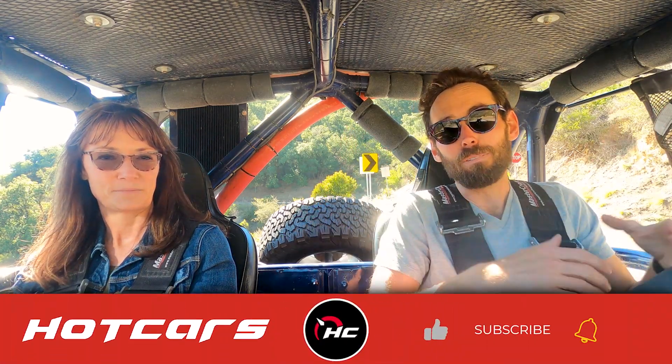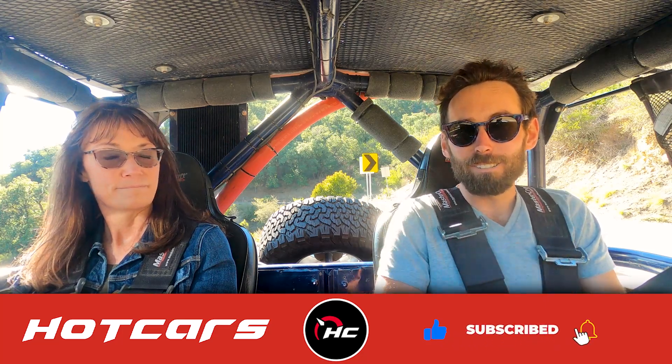Well, this has just been a ton of fun — highlight of my life driving Rod Hall's Baja-winning truck. Thank you so much for joining me. Thank you for watching. I hope you learned something over the rush and excitement of driving this thing around here. As always, please like this video and subscribe to our channel. It really helps us out. Thanks.